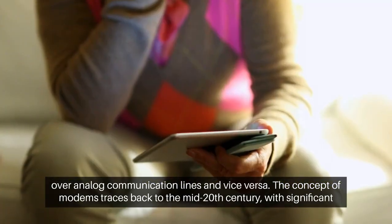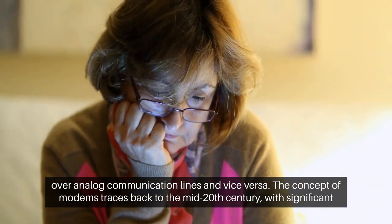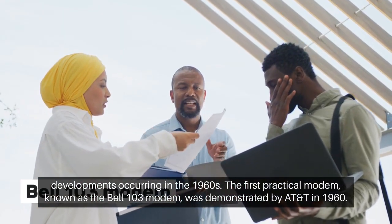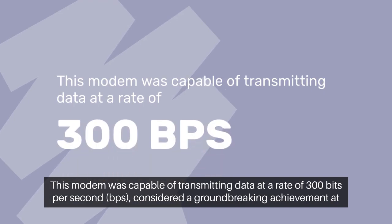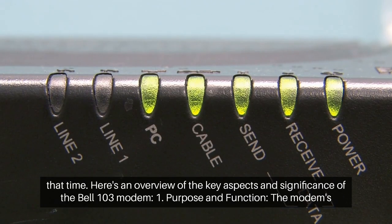The concept of modems traces back to the mid-20th century, with significant developments occurring in the 1960s. The first practical modem, known as the Bell 103 modem, was demonstrated by AT&T in 1960. This modem was capable of transmitting data at a rate of 300 bits per second (BPS), considered a groundbreaking achievement at that time.